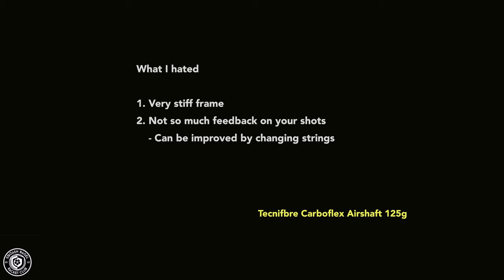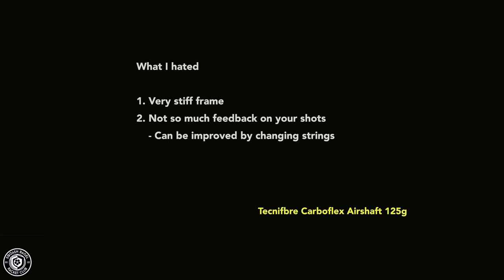It's very safe, solid, and durable — I've seen it break only on very rare occasions, which is why it's popular. What I disliked: it is a very stiff frame and sometimes felt like a blunt instrument. That said, changing the string helped a lot. I found good comfort pairing the Airshaft with the Ashaway Power Nick 18s — the red strings — though string preference will vary by person.